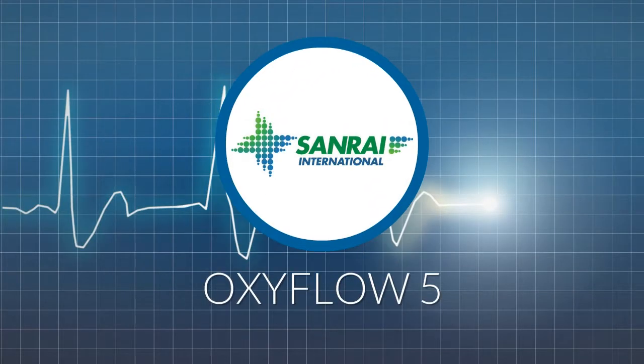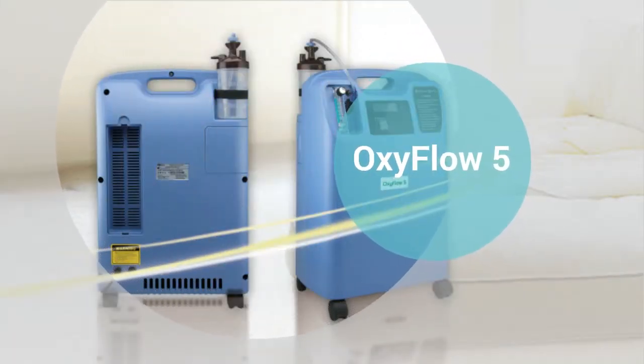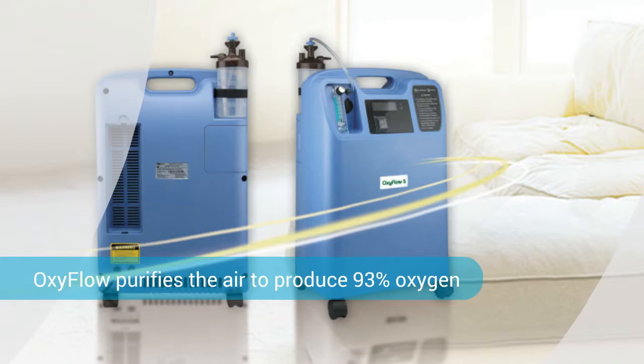Sanrai International presents OxyFlow 5. It is an oxygen concentrator used when patients who have some type of chronic lung disease are unable to breathe in enough oxygen from the air. OxyFlow 5 purifies the air to produce 93% oxygen for the patient to breathe in.